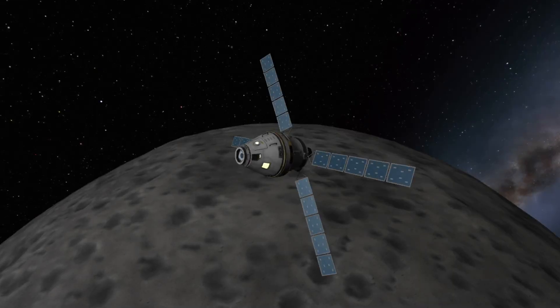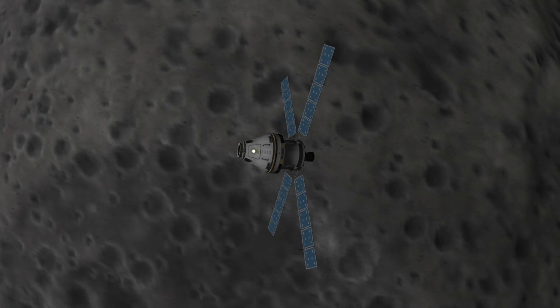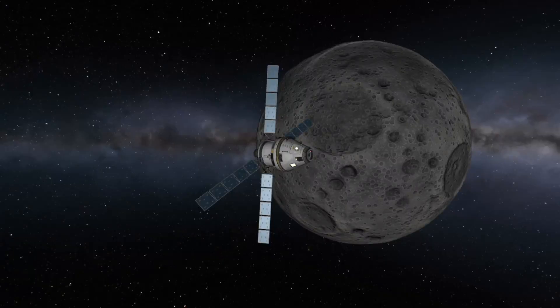When it arrives at the Moon, the Orion spacecraft will carry out several high-altitude elliptical orbits around the Moon before returning home. The objective of these orbits is to test the systems on board the Orion spacecraft and make sure it's ready for a human crew to fly on Artemis II.